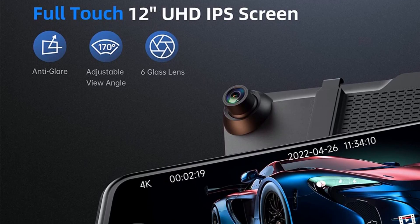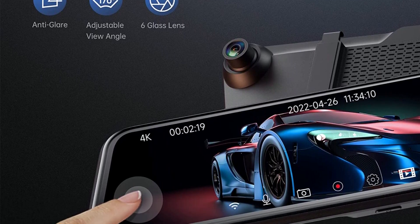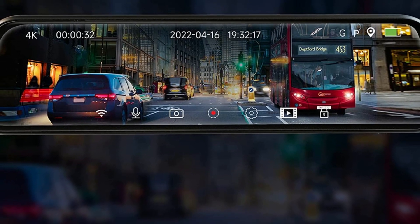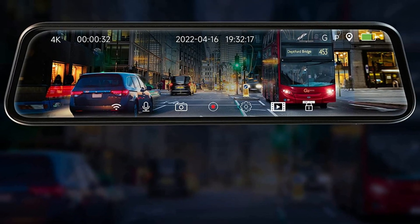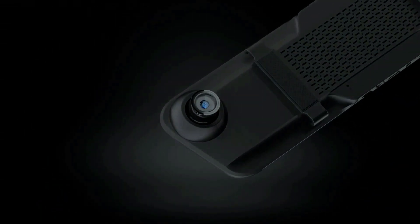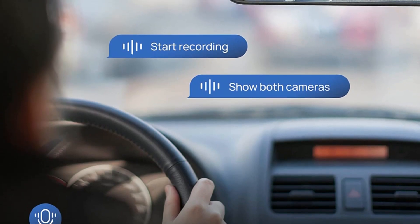The Vement mirror car camera adopts a 12-inch IPS full-touch screen, effectively preventing glare and reducing the impact of rear high-beam lighting on vision. A user-friendly UI interface makes operation easier and more convenient. Equipped with a superior Sony Starvis sensor, it improves low-light sensitivity and ensures sharp details are captured even in extremely low-light conditions, making it your most trusted guardian.